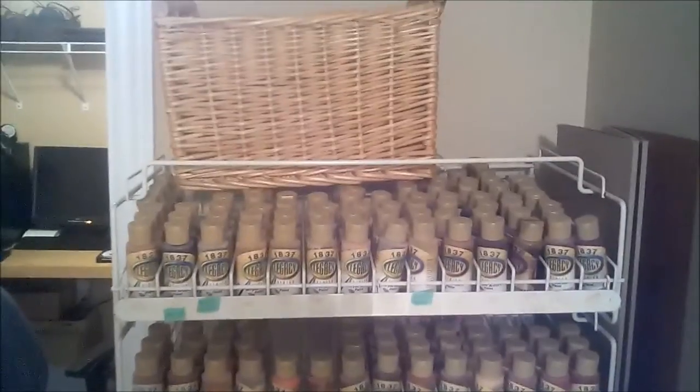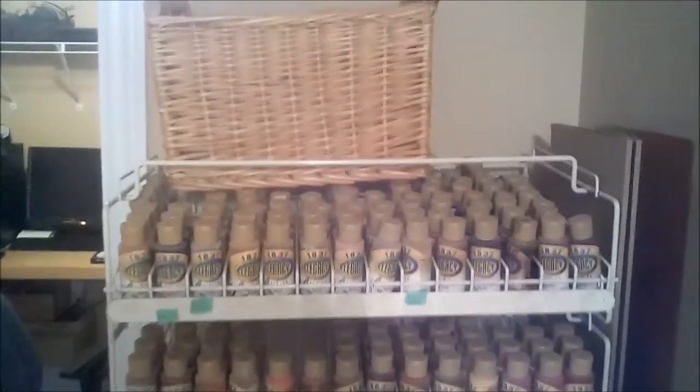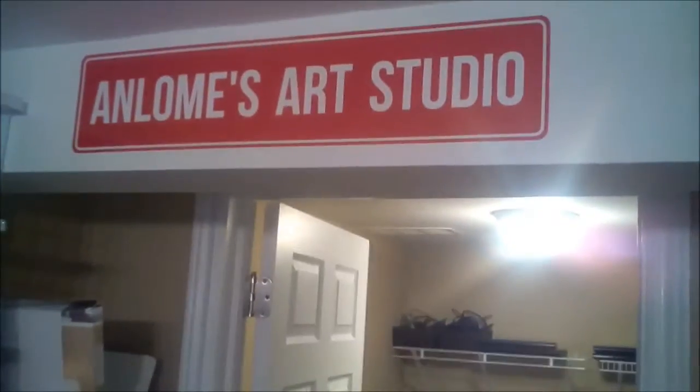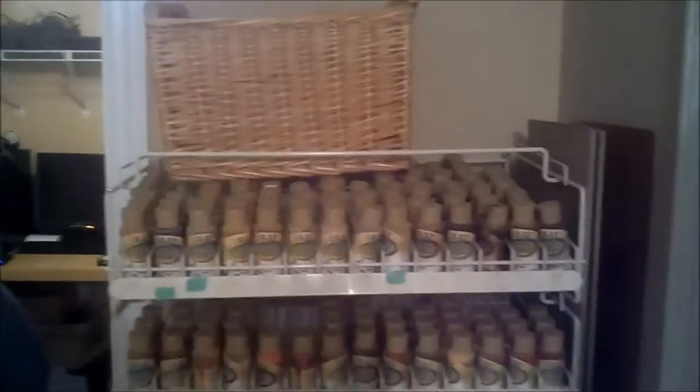Hello wonderful people, this is Andrea Mercier aka Anne Lom, and welcome to my art studio. This is the fourth and last installment of my clean up.